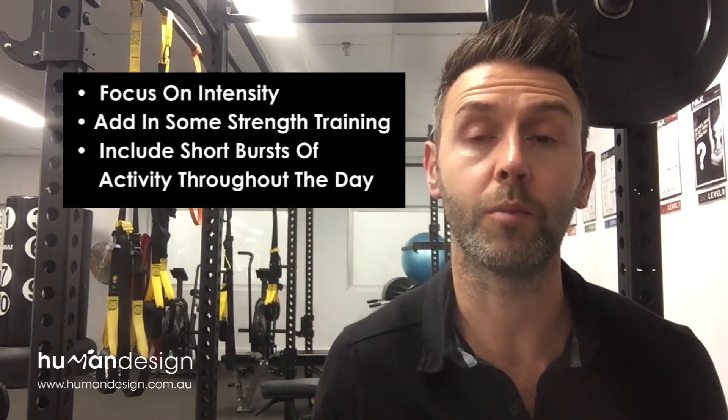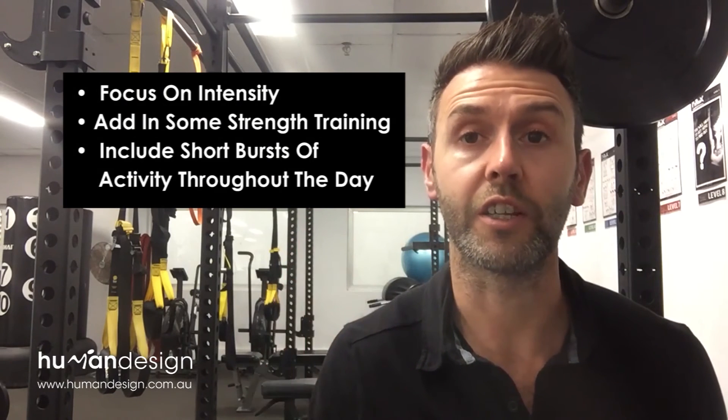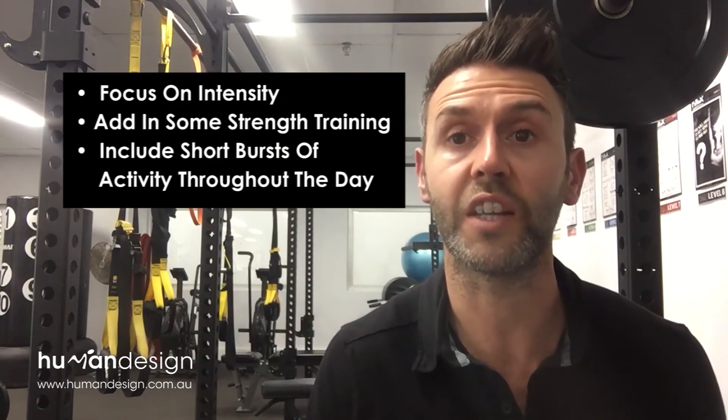So the three things to help elevate your metabolism are: number one, focus on intensity; number two, add some strength training; and number three, focus on short bursts of activity through the day. As we get older we're at a disadvantage, but we have to do everything we can to get the best results. Feel free to share if this helps, or leave some comments below if you have any questions — I'll be back soon with more fitness tips. Have a great day!